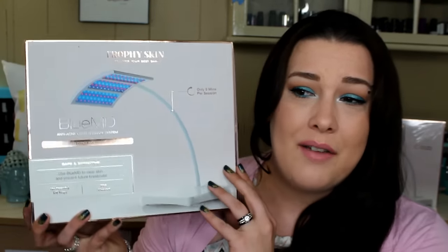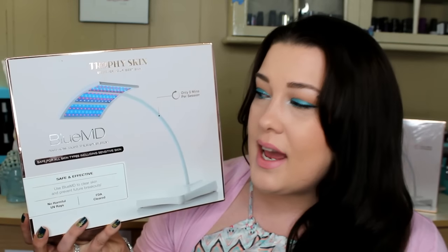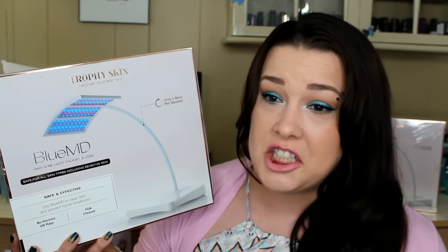That is by Trophy Skin, and I'm going to try to show you guys and not have it glare too much. But this is the Trophy Skin's Discover Your Best Skin Blue MD Anti-Acne Light Therapy System. This is a complete system that is safe and effective. You can use the Blue MD to clear your skin and prevent future breakouts. There's no harmful UV rays and it is FDA cleared. This is a $250 system and it takes 5 minutes per session to clear up your skin.